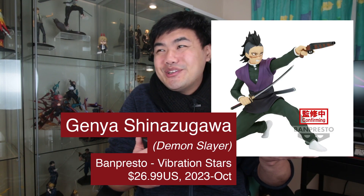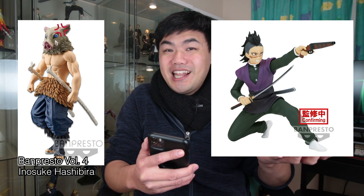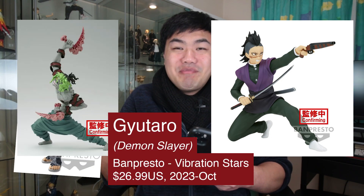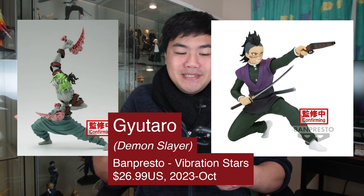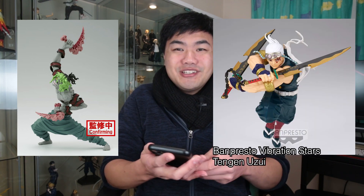For some Demon Slayer, we have a Kenya Vibration Star. There's still no Vibration Star for some of you — you're still not welcome into the Vibration Star Club! There's also a Giyu Tomioka Vibration Star as well, looking really amazing. It would be great to pair this up with the Tengen Vibration Stars.